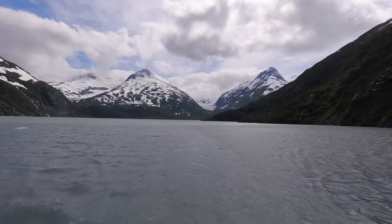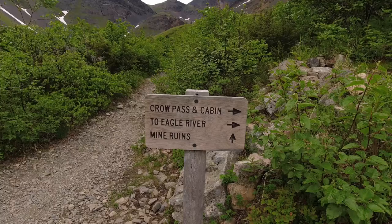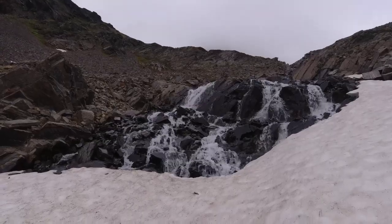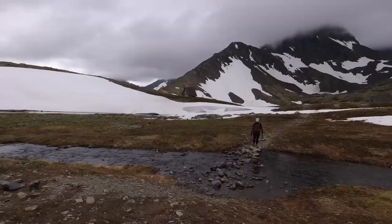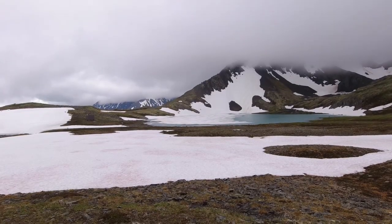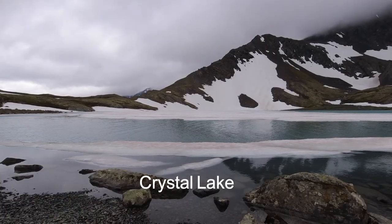Technically a two-day hike, you can do Crow Pass as an out-and-back day hike from the Girdwood trailhead, hiking to the top of Crow Pass and the Raven Glacier viewpoint. At the top of the pass, enjoy stunning views of Crystal Lake, which remains frozen well into July.